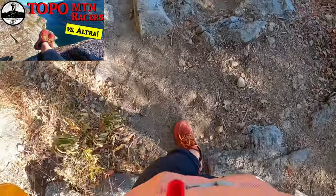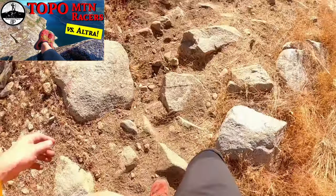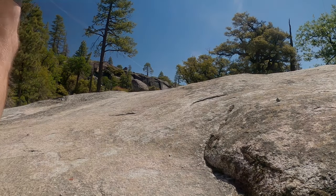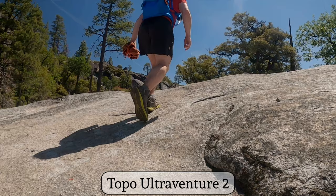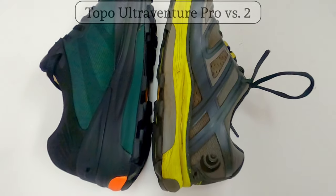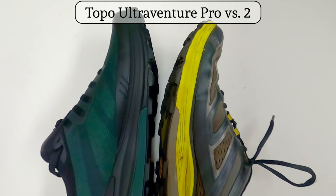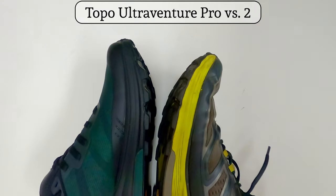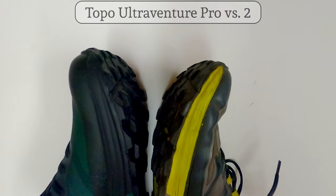However, as I did more research, I decided I wanted to try something with a bit more cushion, and I picked up their Ultra Ventures. These have basically been on my feet ever since, and I have become a huge fan of Topo because of them. The slightly narrower, but still roomy toe box was quite comfortable on my feet, but it didn't have that rolling, twisting feeling when I stepped on something that wasn't level.